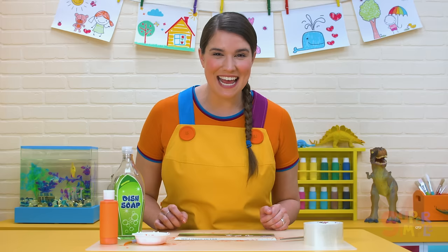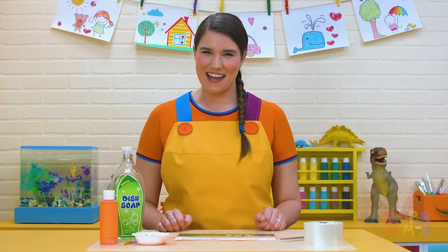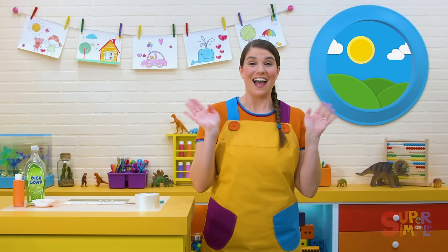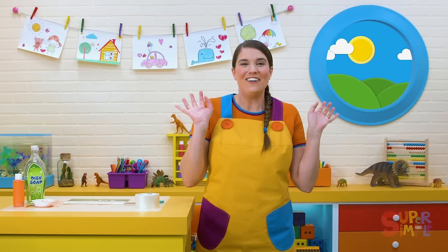Let's pretend to be a dinosaur one more time. We'll stomp over here to wave a big goodbye to all our friends. Stomp, stomp, stomp, stomp, stomp. Rawr! Let's wave goodbye like a Tyrannosaurus Rex. Here we go. Bye, bye. Goodbye. Thanks for playing with me. Rawr! See you soon.